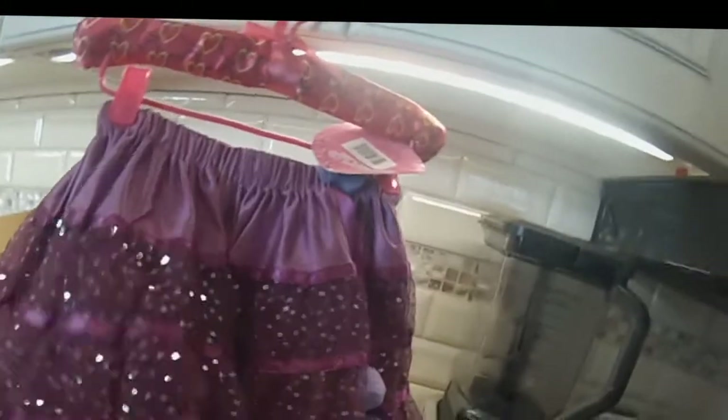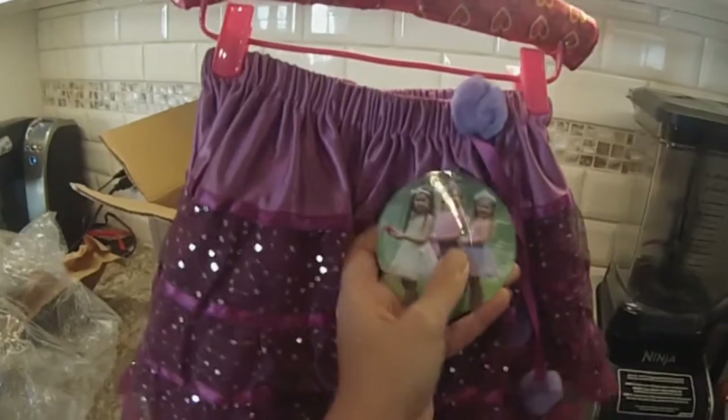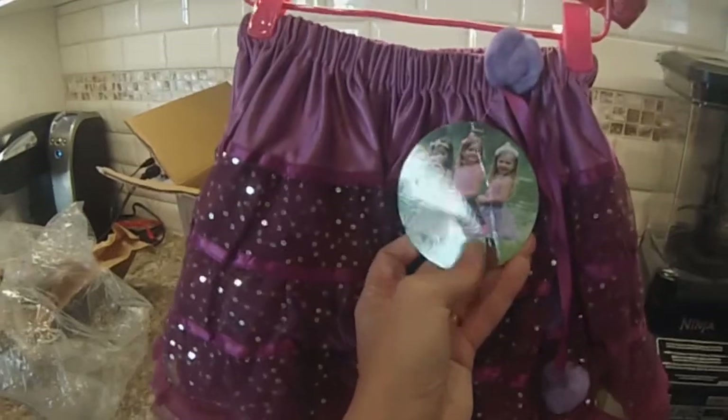These are two dollars — the tutus that I showed you in my other hauls. I just can't even believe they still have these in. They have a silk lining and then the tulle, the sequins all around, and the ribbon. There's no way you could make anything like this for this price. Comes with the padded hanger. They are by Pretty Chic and they are adorable.